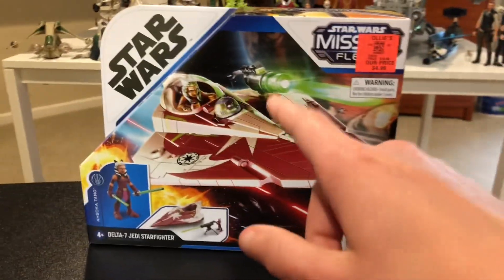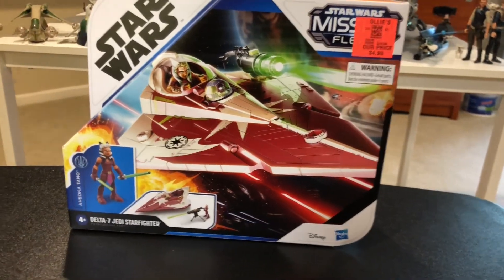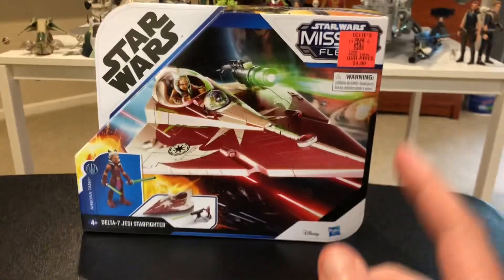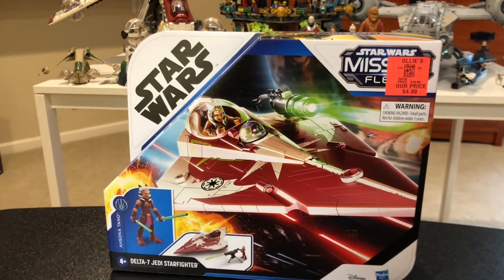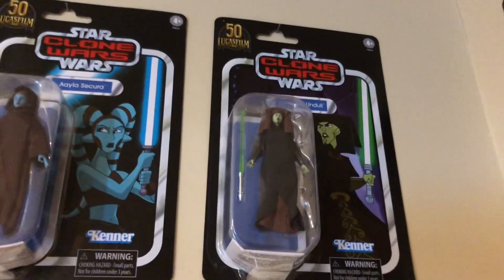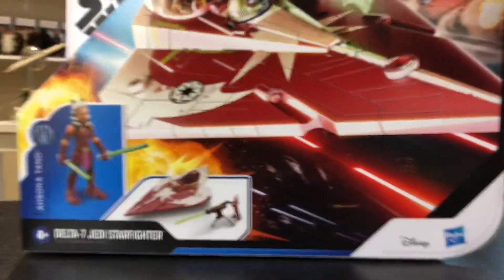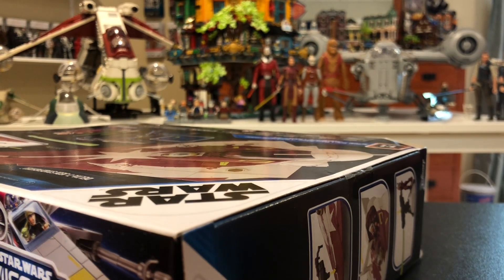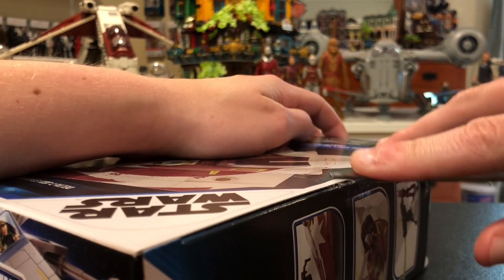While I was at Ollie's, they had a ton of stuff that was really cheap. They had a lot of the Vintage Collection Luminara Unduli, which I just got at a huge toy hunt. I bought her for like 15 bucks and they had her for four. So I ended up picking her up sealed. They also had a Black Series Moff Gideon for like eight bucks. I'm glad I go to Ollie's more often now because they have some really good deals.